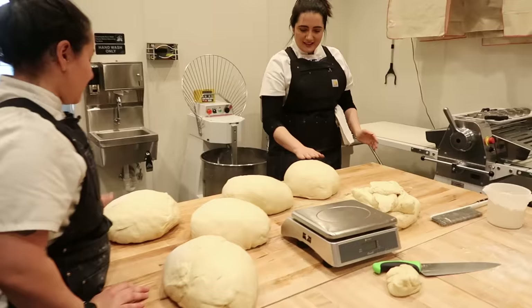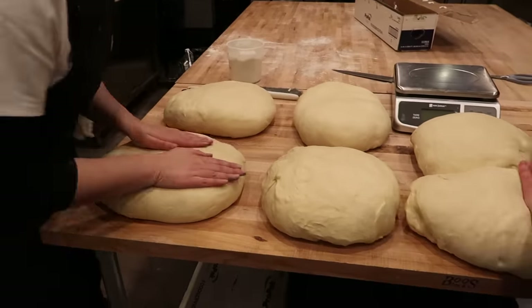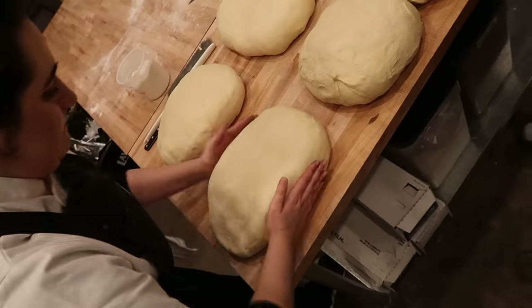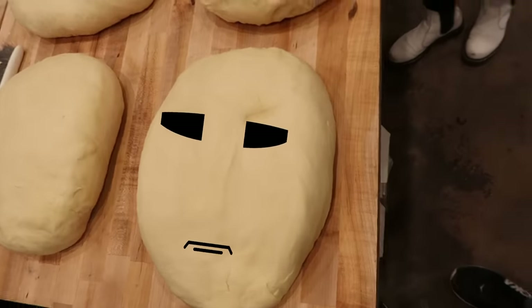There was just a little more doughnut daddy in my technique than I had hoped. But once we had some nice even little dough dudes — that's beautiful, pretty good — it was time to start flattening them into sheets. This one looks like a face. Little alien. Oh my God, they're everywhere.